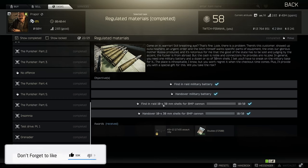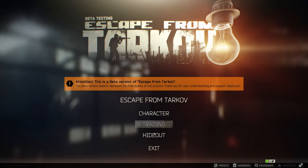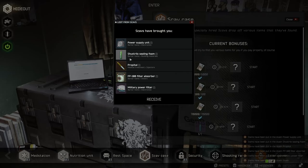You can also get the items from your scav case. If you head over to your hideout, I've actually had it where I got two tank batteries from the scav case doing it for the moonshine - I've actually been quite lucky and got two right here.